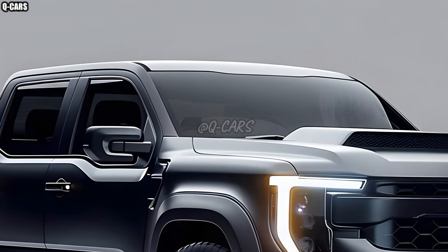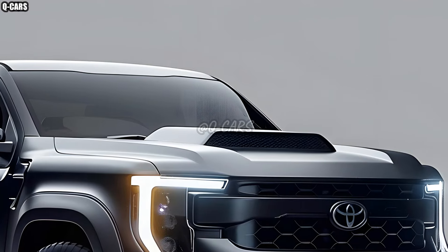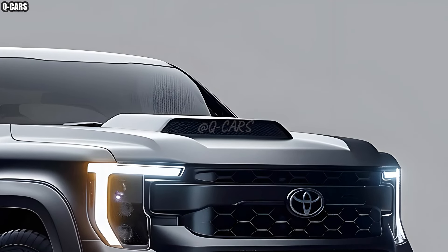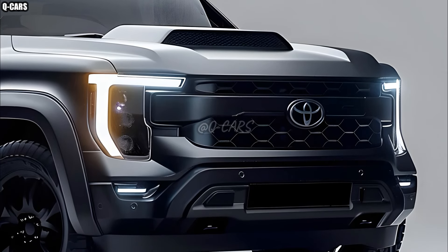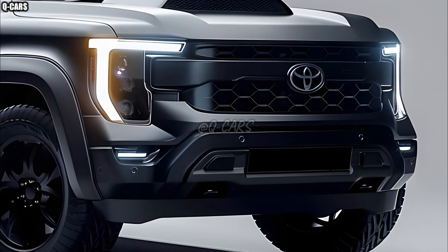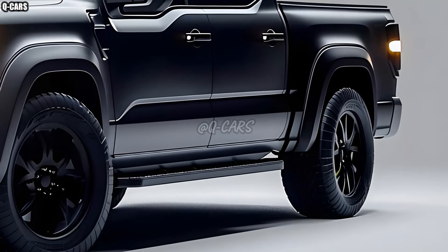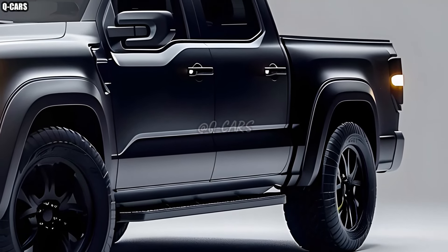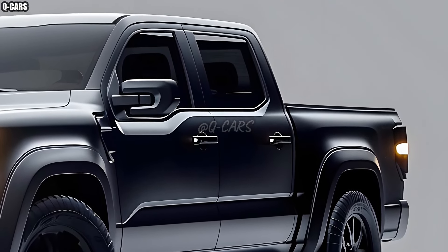The exterior of the 2025 Hilux is striking because of its modern and daring design. Sleek LED headlights and a redesign of the legendary grille give this Toyota model a more contemporary look while simultaneously improving visibility. A more angular profile is just one benefit of the enhanced aerodynamics that also boost performance and gas mileage.